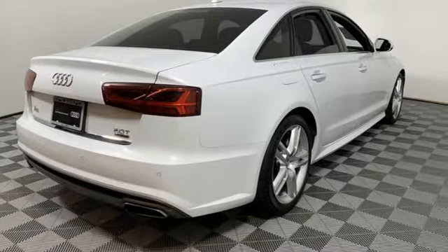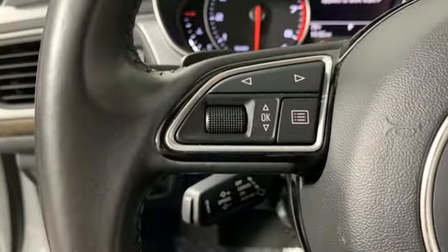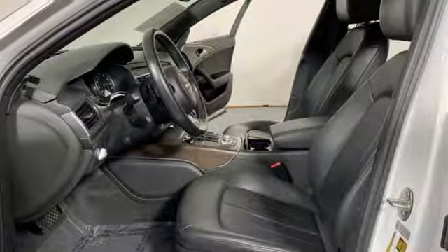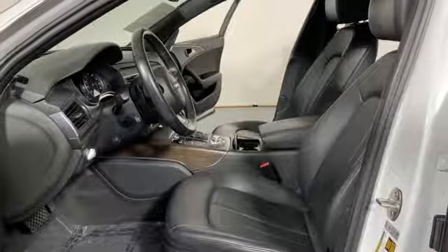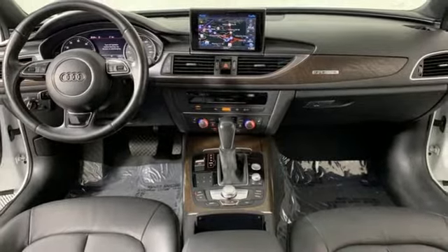Edmunds.com writes, the cabin is eerily quiet. There aren't many cars that strike you with their silence. The A6 is one of them. Audi forges sophistication and performance into each iconic vehicle. Driving is believing. Test drive it today.